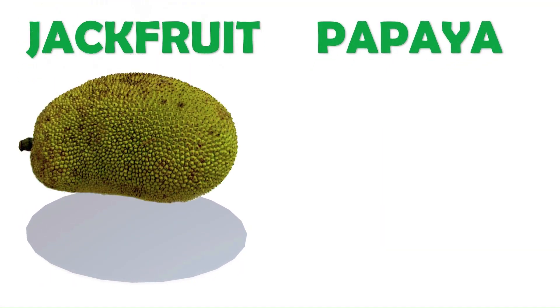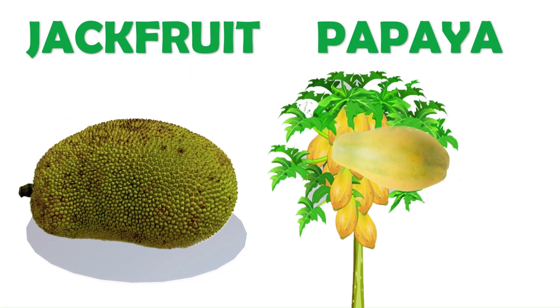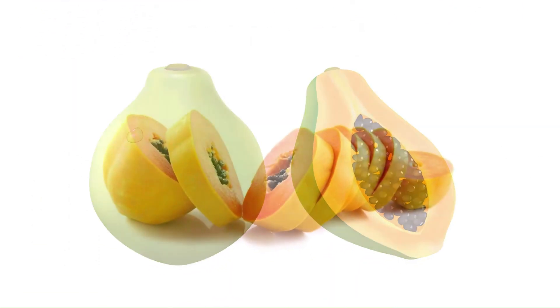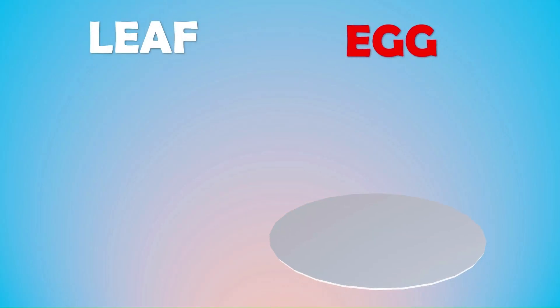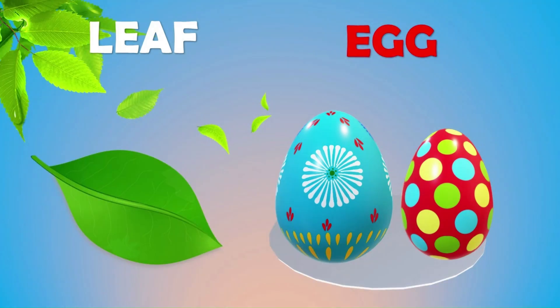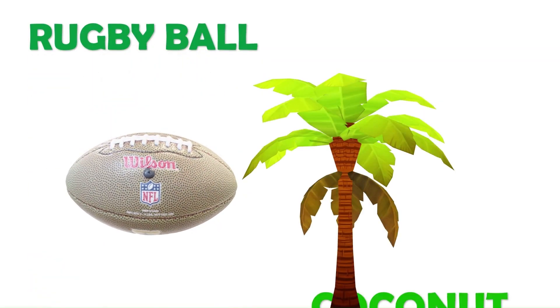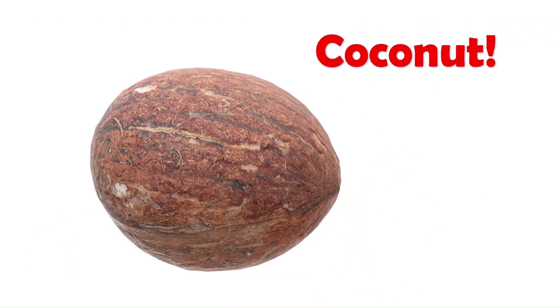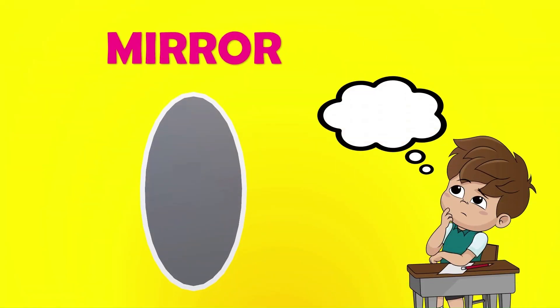Jackfruit and papaya are oval in shape. Papaya is oval in shape. Yummy! This leaf and egg are in oval shape. Rugby ball is a perfect oval. Coconut is oval. What's the shape of this mirror? Oval.